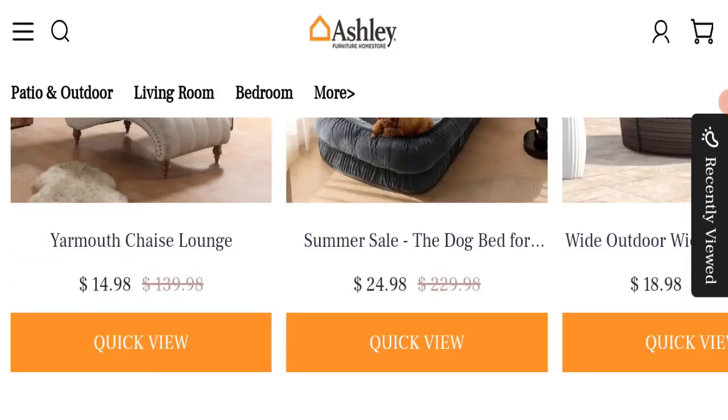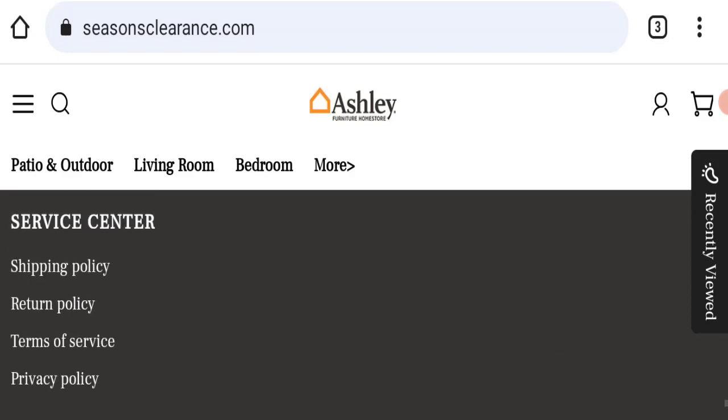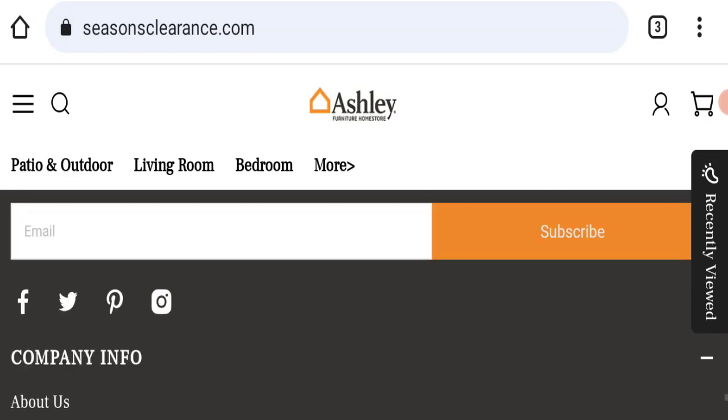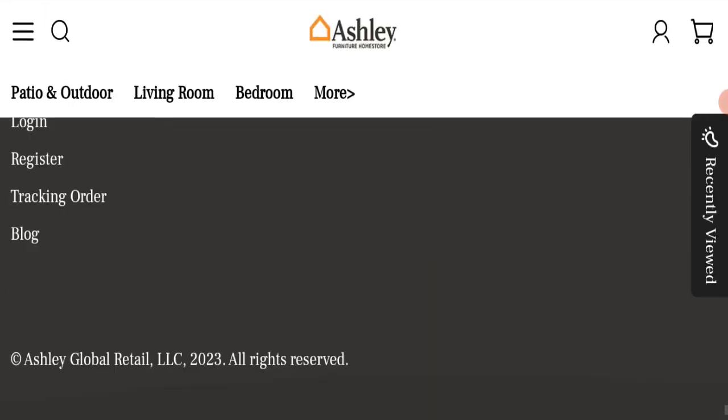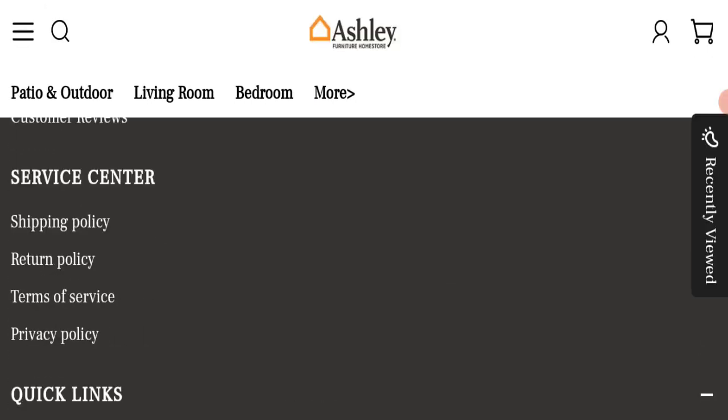Next, we will check the payment modes of this website. If we talk about payment modes, the details are not mentioned here, as you can see.